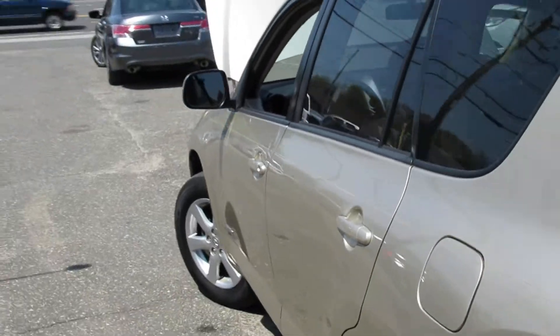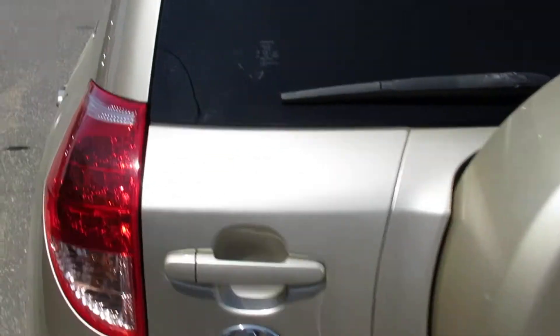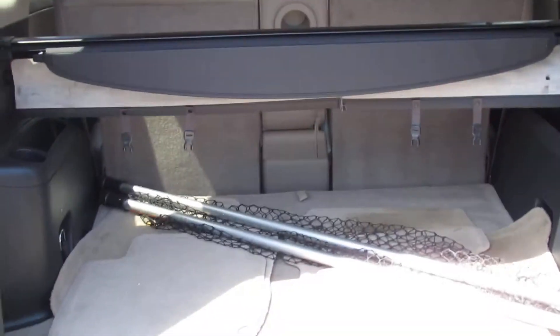This vehicle will qualify for our in-house financing program known as Buy Here Pay Here. We've got a lender on-premise. Your job is your loan here at 112.